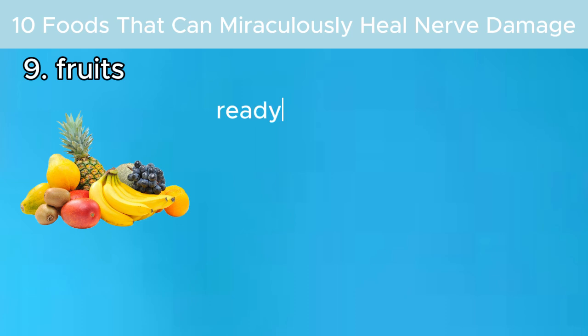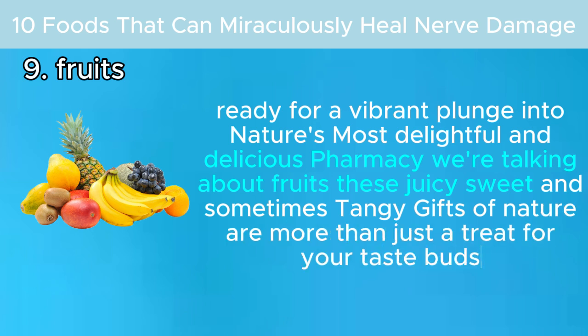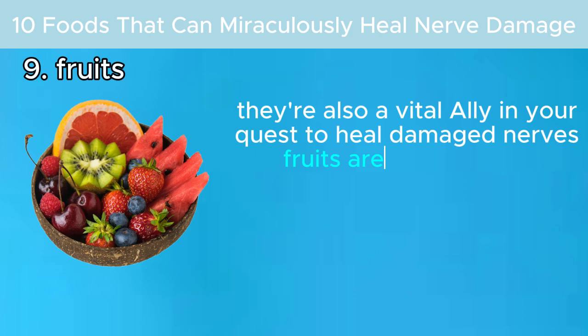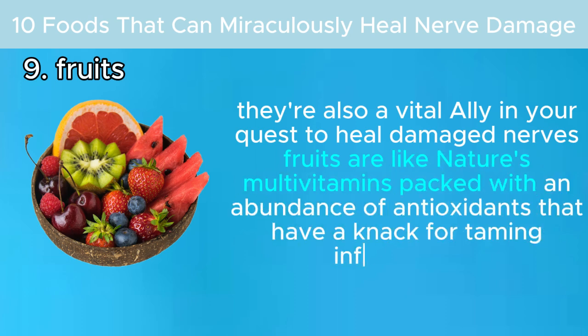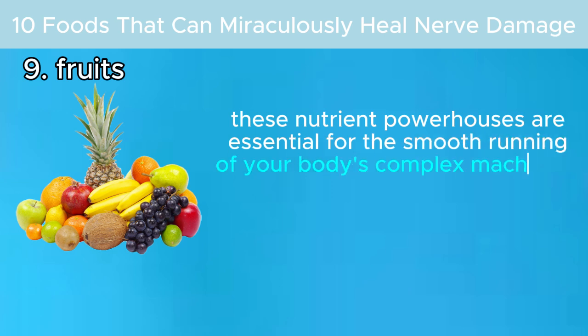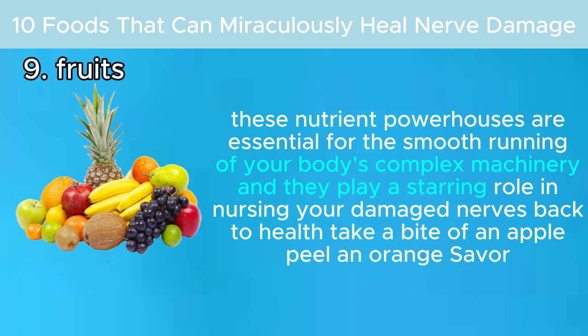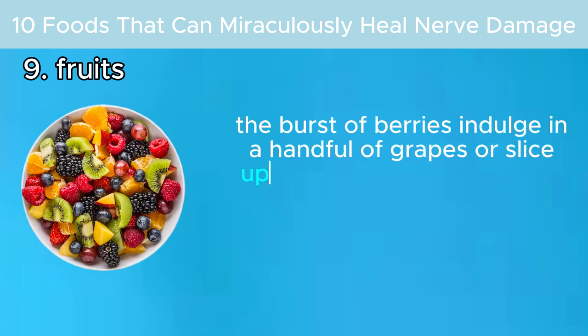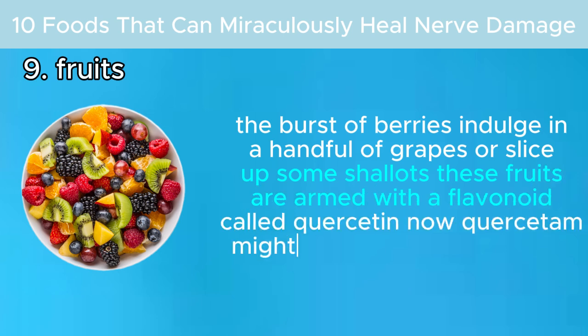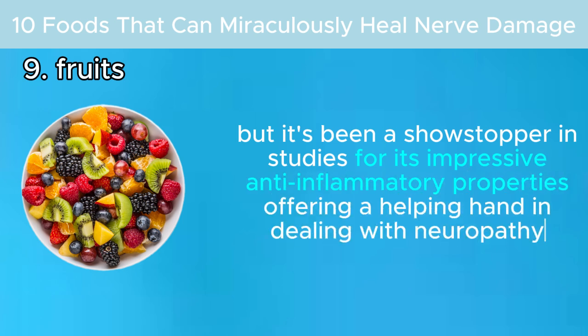Number nine: fruits. These juicy, sweet, and sometimes tangy gifts of nature are more than just a treat for your taste buds — they're also a vital ally in healing damaged nerves. Fruits are like nature's multivitamins, packed with antioxidants that tame inflammation. Take a bite of an apple, peel an orange, savor berries, indulge in grapes, or slice up some shallots. These fruits are armed with a flavonoid called quercetin, which has shown impressive anti-inflammatory properties in studies, offering a helping hand in dealing with neuropathy.